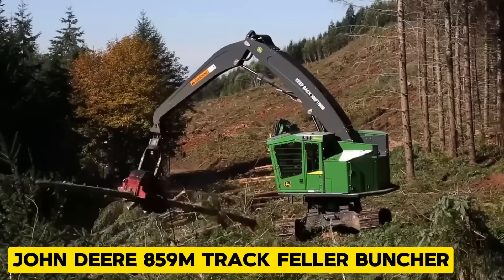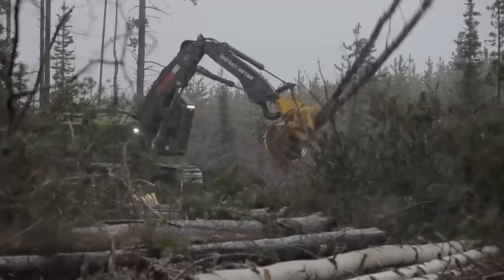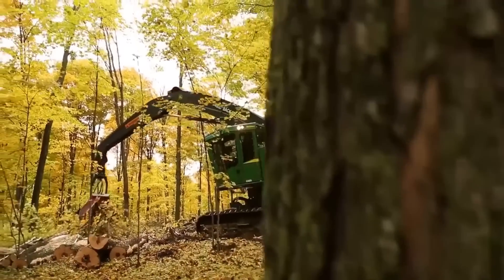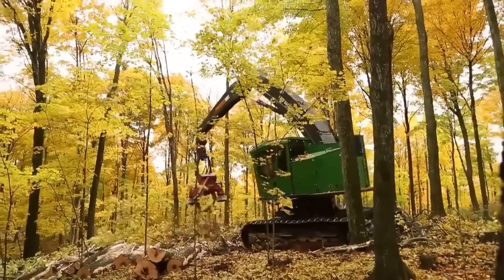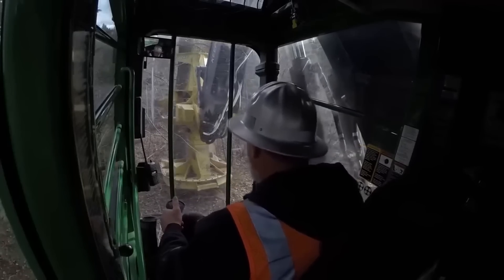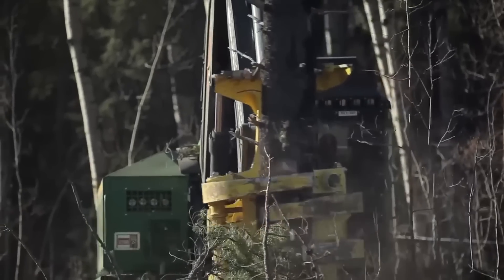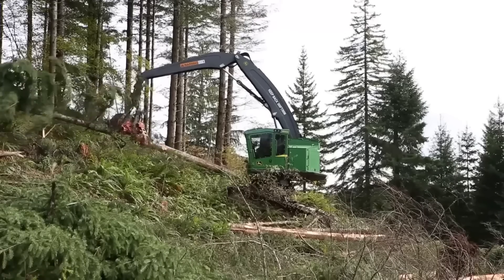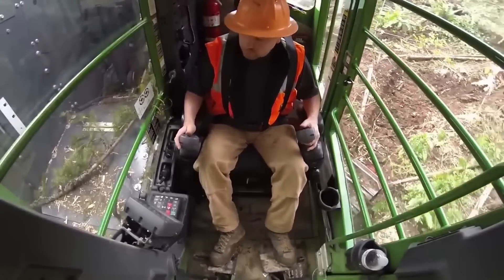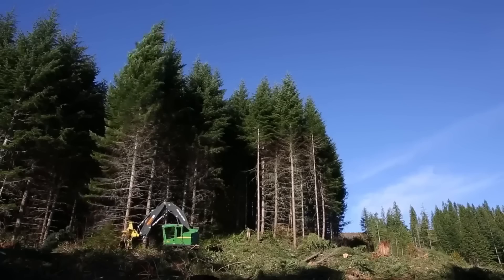Designed for precision tree cutting and logging operations, the John Deere 859M Track Feller Buncher efficiently fells trees in bunches while making them ready for further processing. It has a net power of 246 kW, and its continuous rotation capability means it can work perfectly even in tight spaces. Its operator cabin is also designed like a cozy office, so operators can stay comfortable and focused during long hours of operation.